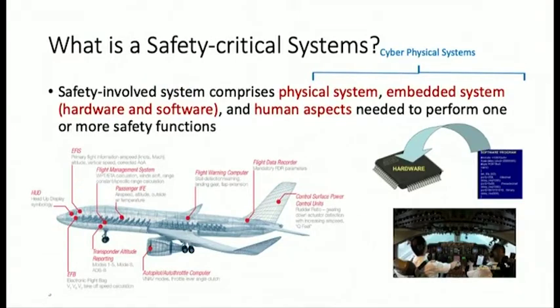So what comprises a safety critical system? It consists of a physical system — like an aircraft — and an embedded system involving software and hardware which controls that physical system. Together it's called a cyber-physical system. The human aspect is also required in safety critical systems.